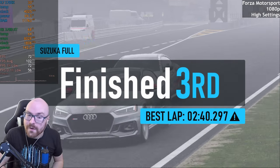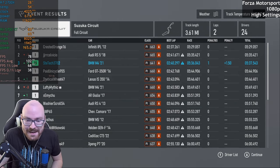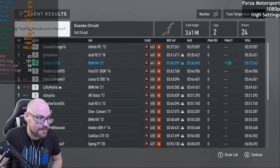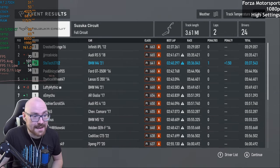Finished third. But with that penalty — hey, even with the penalty, we still came third. That's not too bad. After all that, we've got 102 FPS with a 1% percentile low of 68, and 38 FPS for 0.1%. That's pretty respectable, I think. Let's move on.